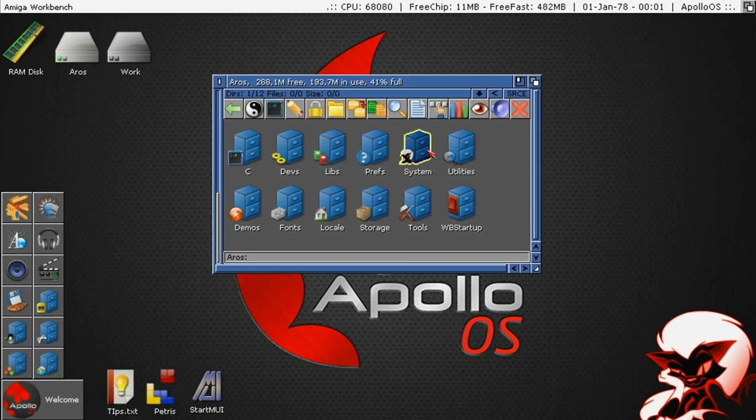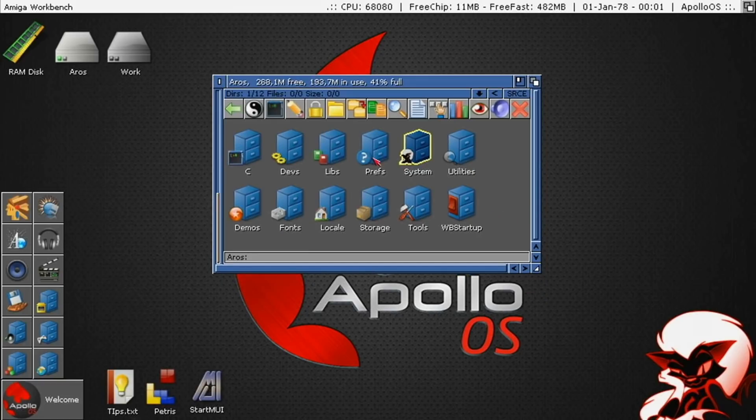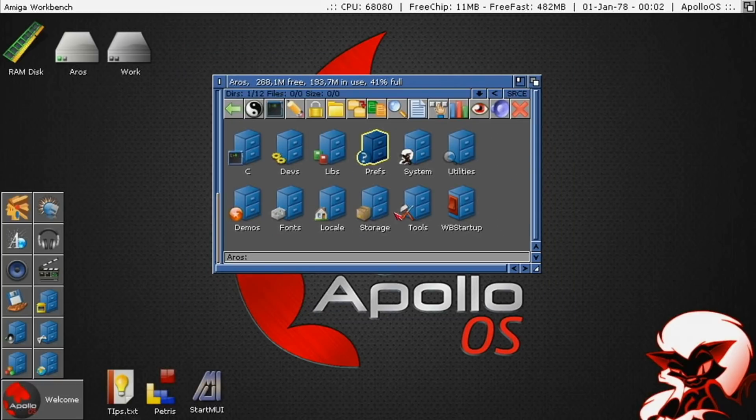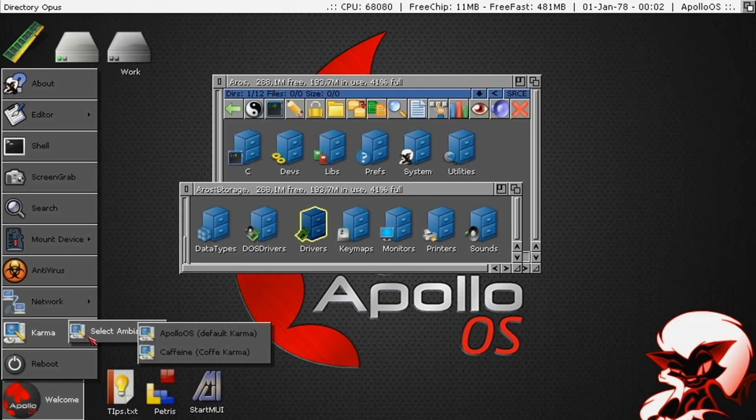AROS is a project that's been running for quite a long time — creating an open-source version of the Amiga operating system. I haven't gone near it for eight or nine years, as it was principally focused on x86. But with the Vampire coming along, the 68000 version has received a lot more attention, and the Apollo OS team have decided this is the OS they're concentrating on. You can run classic AmigaOS — you just need to mess around with ROMs, provide your own Kickstart, and flash things into the FPGA — but I wanted to experience it this way.